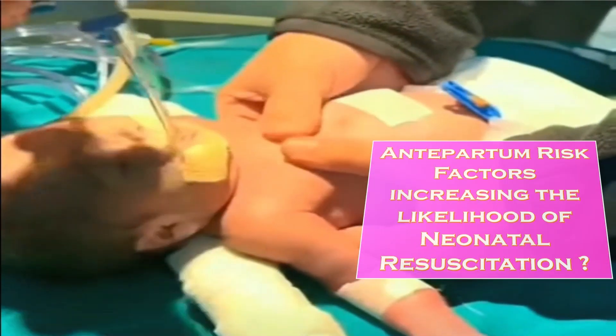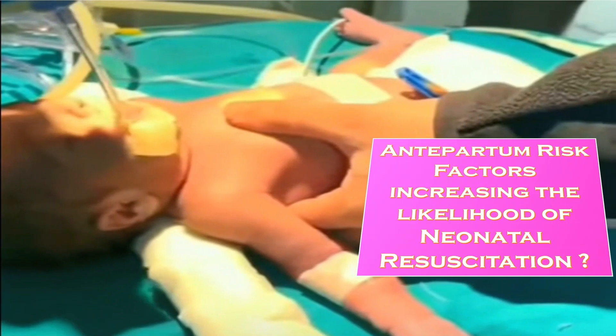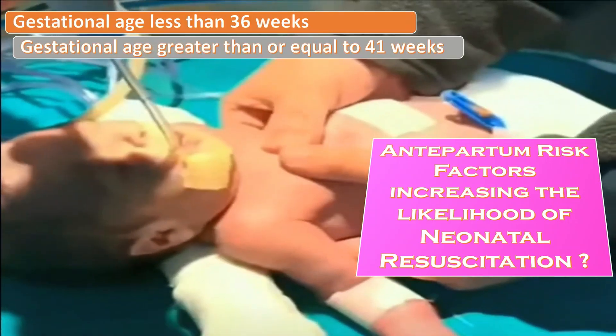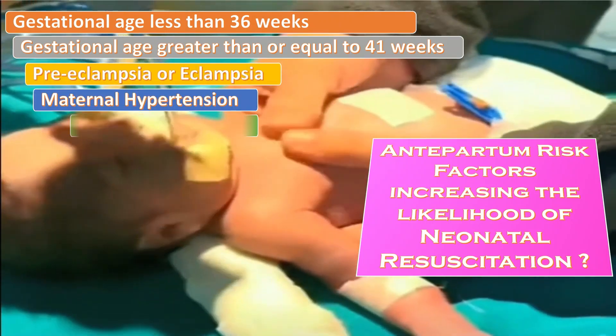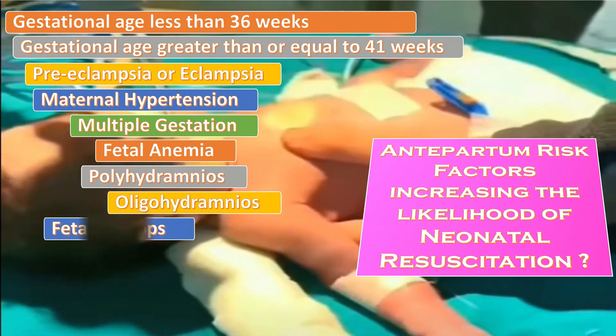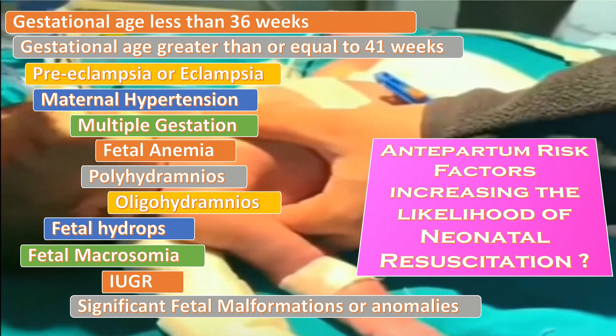The antepartum risk factors increasing the likelihood of neonatal resuscitation include: gestational age of less than 36 weeks, gestational age of greater than or equal to 41 weeks, preeclampsia or eclampsia, maternal hypertension, multiple gestation, fetal anemia, polyhydramnios, oligohydramnios, fetal hydrops, fetal macrosomia, IUGR, and significant fetal malformations or anomalies.